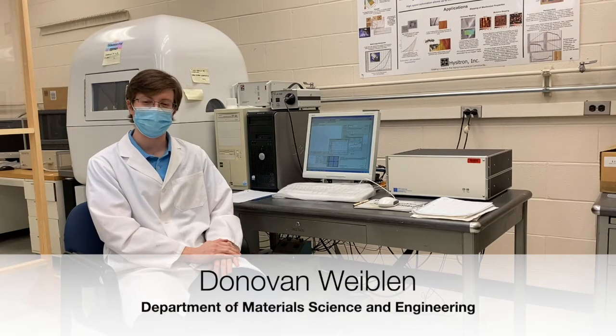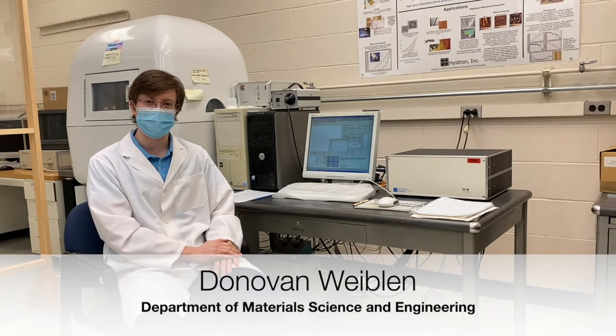Hello, welcome to RPI. I'm here in the Polymer Processing and Characterization Corps, a part of the Center for Materials, Devices, and Integrating Systems here at RPI.